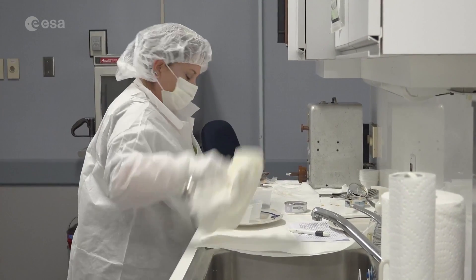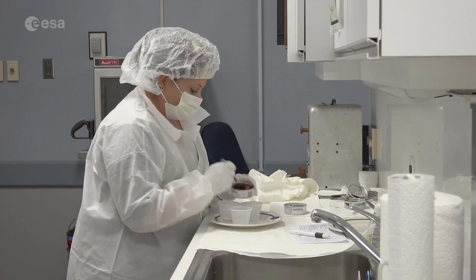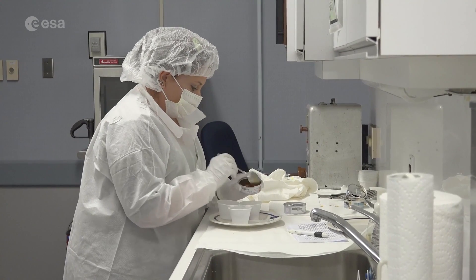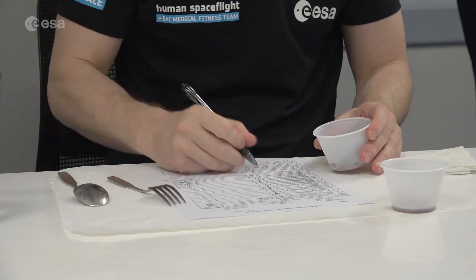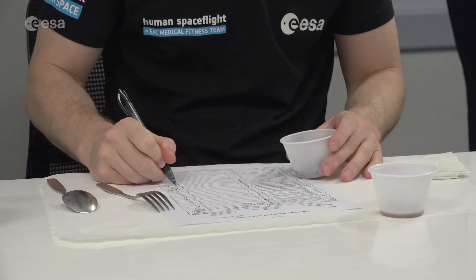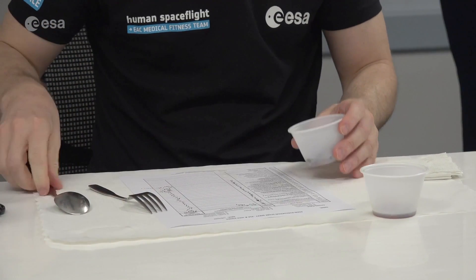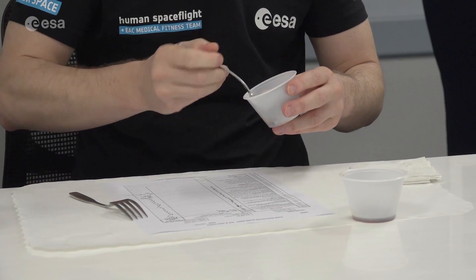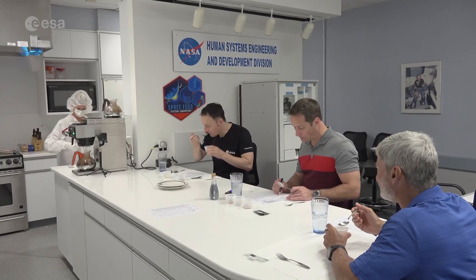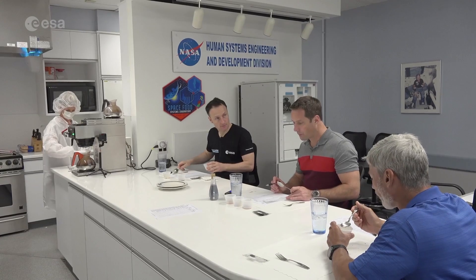The food comes usually in cans or pouches. If it is dried food, then we add water before we can eat it. In general, I prefer the thermostabilized dishes over the dried space dishes because they taste slightly better. For my mission, I plan to make my own yogurt in space, but I'm not yet sure if I will achieve this.